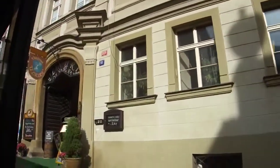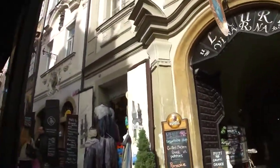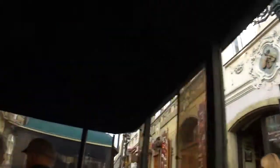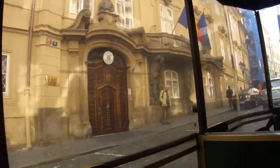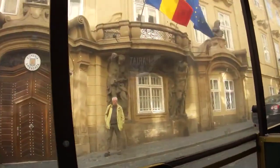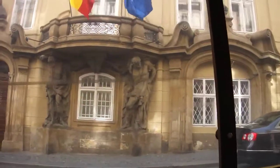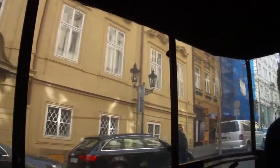We are now going through the steeply rising Nerudova Street to the Prague Castle. On the left we see the Morzin Palace, one of the most significant Prague Baroque buildings. The balcony is supported by two Moors. Today it is the Romanian Embassy. Opposite stands the Thun-Hohenstein Palace, likewise Baroque architecture, today the Italian Embassy, dating from the year 1720.